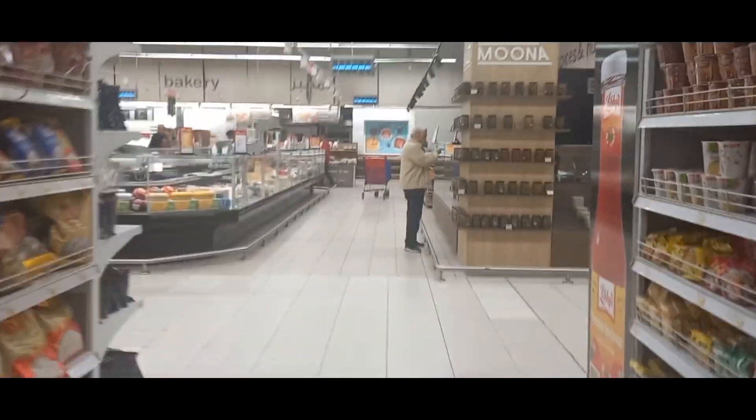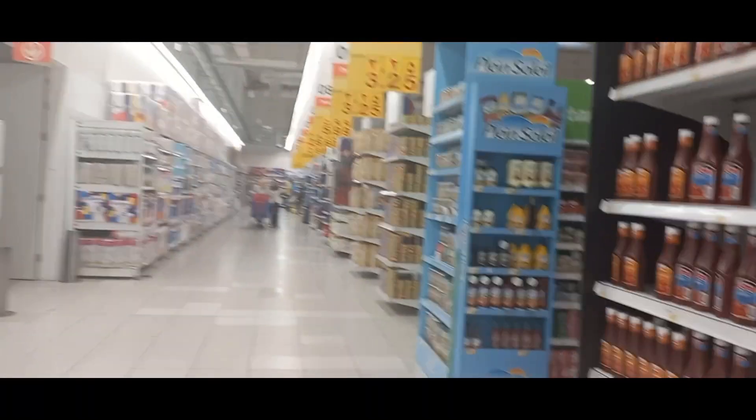This is beans — different types of beans. I don't think they have what I want for this side. Okay, this is the cheese section, you can get cheese here. And this is the detergent section.